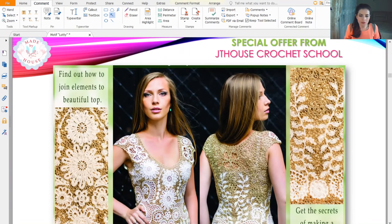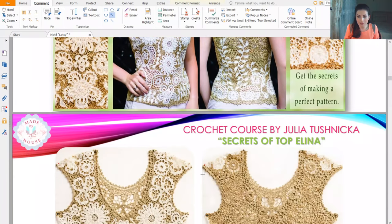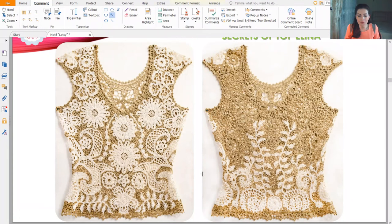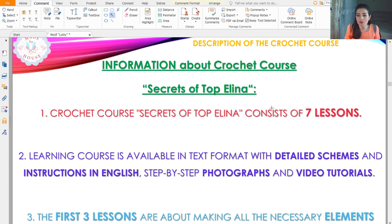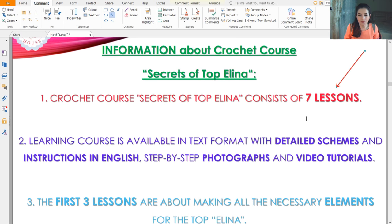Let's talk about this course. In total we have seven lessons, and during these lessons you will create a beautiful crochet blouse from modern Irish lace elements. For this blouse I used two colors — ivory and golden beige — but you can choose any colors you like, even one color. I will help you choose, and will gladly send your favorite colors.